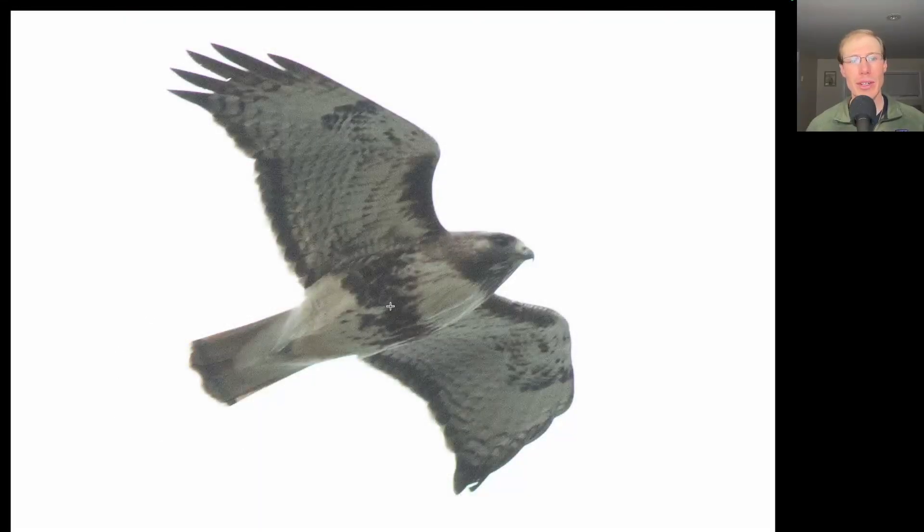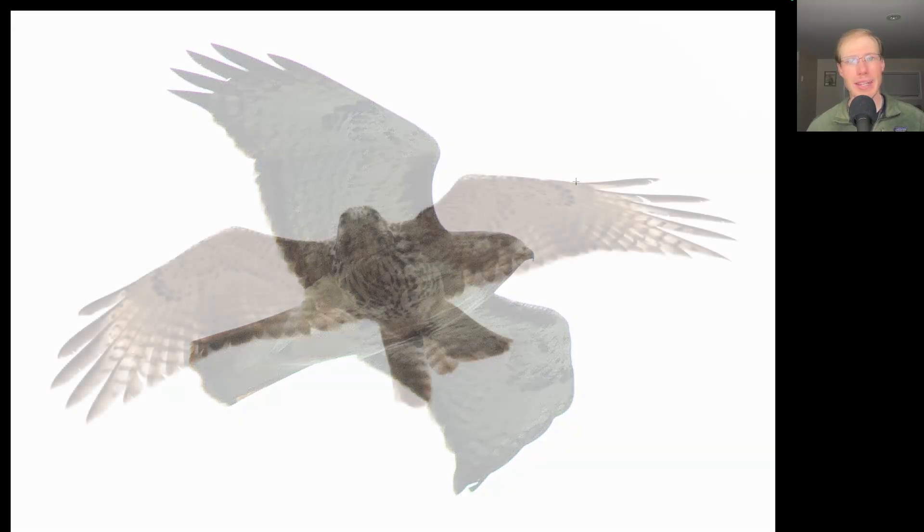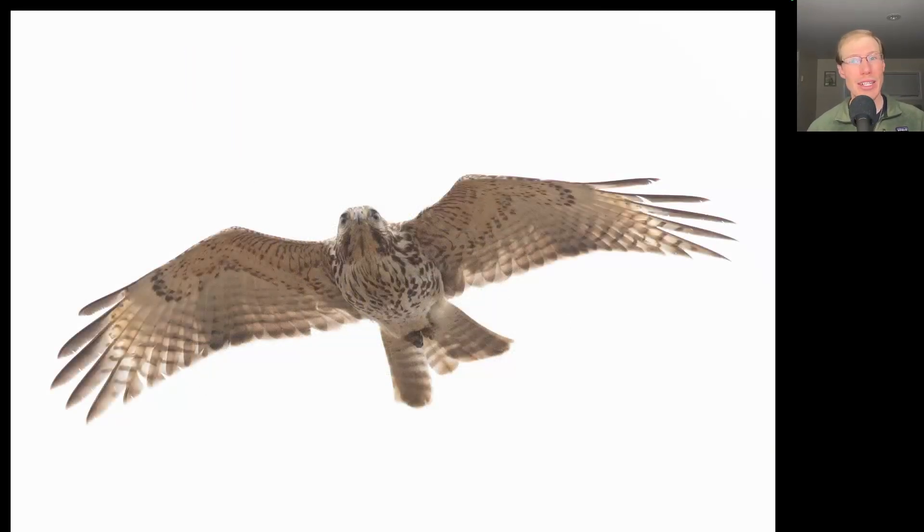Here we have another buteo with a dark belly band and dark patagial bars. This is another adult red-tailed hawk and this one's pretty heavily marked — I would say this is probably from the northern subspecies. Here's a bird that you could certainly mistake for a juvenile northern goshawk because they look very similar, although this is actually a buteo. Looking at the tail we see different tail banding with very thin tail bands, and towards the wingtip we see a very squared-off or blunt wingtip with a hint of some pale crescents. This is a juvenile red-shouldered hawk, and it was the only red-shouldered hawk of the day.